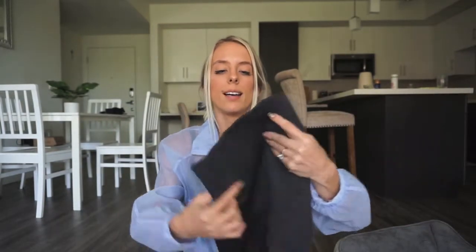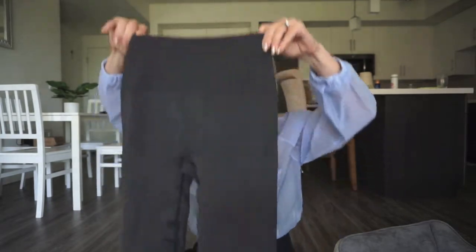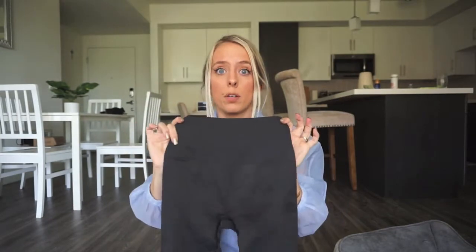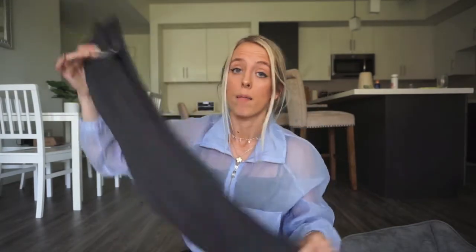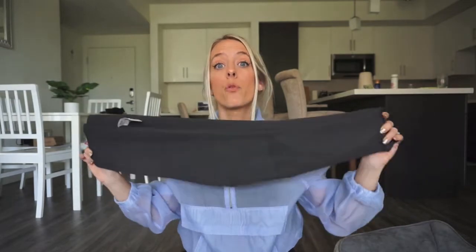Next are the Lululemon Zone In Tights — I got a great deal on these, marked at $24, so I'll pay about $20 with my discount. They're in literally perfect condition and high-waisted. I generally won't purchase non-high-waisted Lululemon leggings because most people aren't wearing them. Since I got these for $20, I'll probably list them for $80.